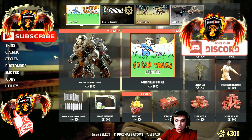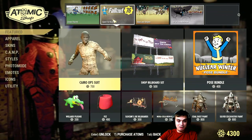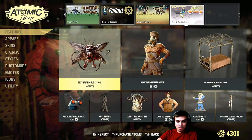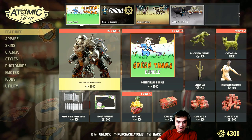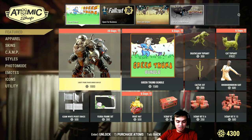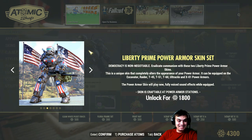Holy crap. Okay, not bad, not bad. Oh my god, dude — check it out. Holy freaking smokes, and here comes your power armor paint skin. Wow.